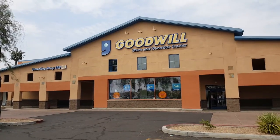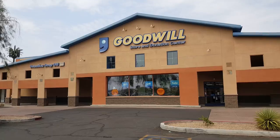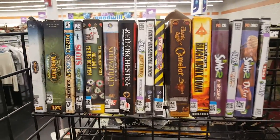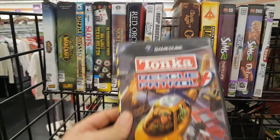This first one is located on the corner of Warner Road and Lindsay Road. What I like about my local Goodwills is they do a good job of keeping the games separate from all the other media.